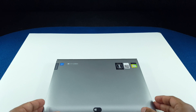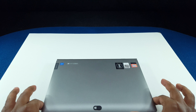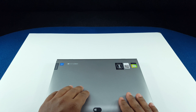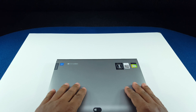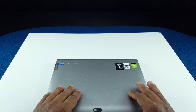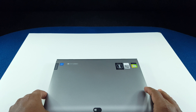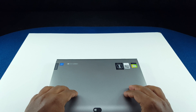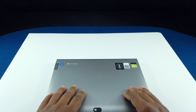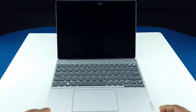This is not a sponsored video — I actually bought this laptop for my personal use. The build quality is good; I'm very happy with it. I use this laptop for daily work: replying to emails, YouTube work, and office work. There is no lag at all, and I was very surprised by the performance for this price.